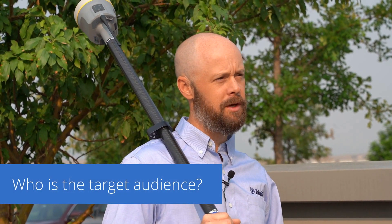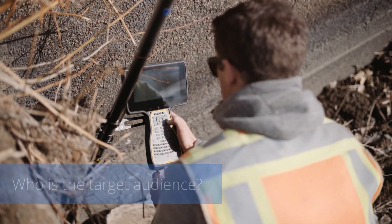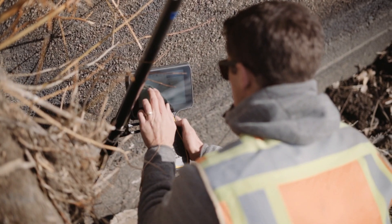We designed this system so that it could be really easily picked up by any of our existing customers. The workflow in Trimble Access is so seamless and so intuitive that our users will be able to get up and running with this with zero learning curve. If you're a surveyor that uses Trimble, you're going to love the R12i.